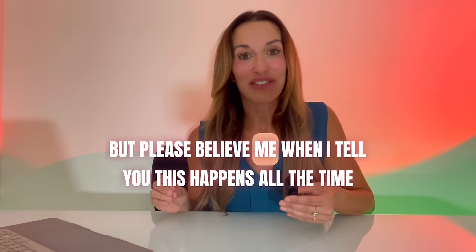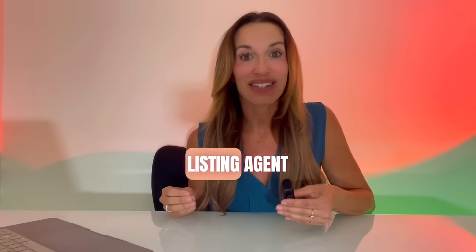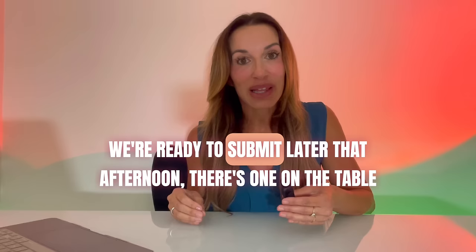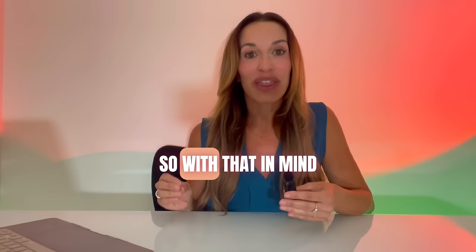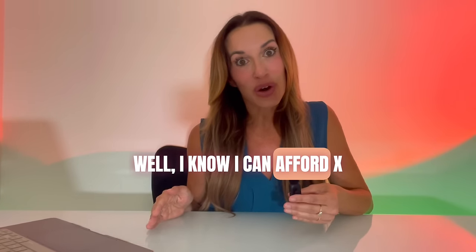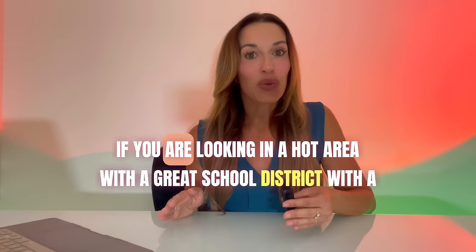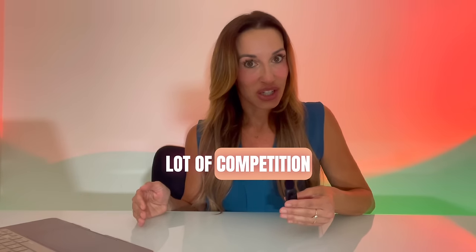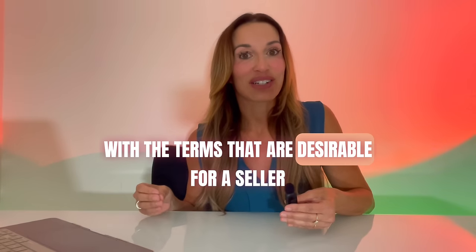Please believe me when I tell you — this happens all the time. I could be showing you a home at 10am, call the listing agent, they confirm there are no offers on the table, and by the time we're ready to submit later that afternoon, there's one on the table. It really happens often. I have a lot of buyers that say, 'I know I can afford X but I'm going to go in with Y just to see what they say.' If you're looking in a hot area with a great school district and a lot of competition, you need to go in with the price you're willing to offer and with terms that are desirable for a seller.